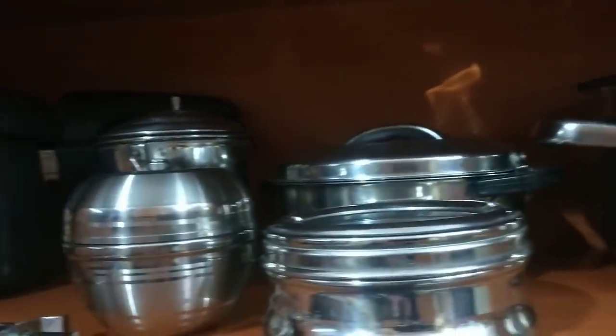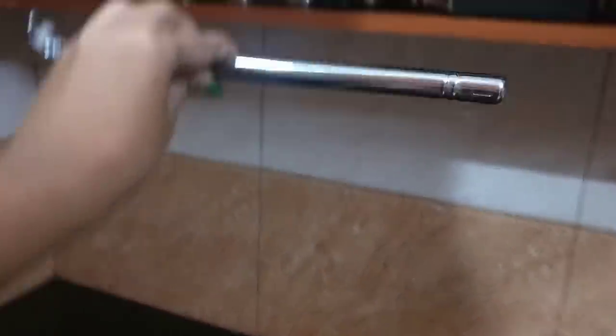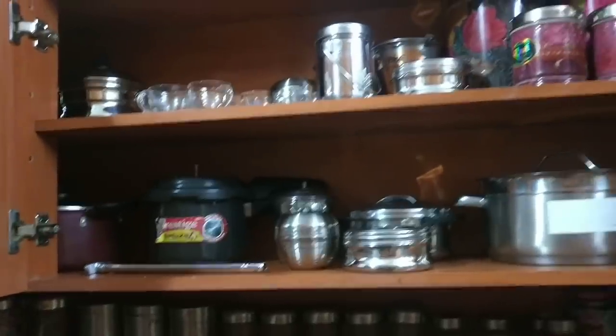We can use container boxes for storage. We can wash the items. You can use other lighters and other items in the kitchen as needed.